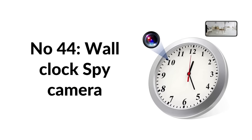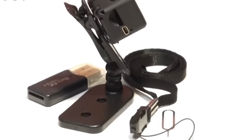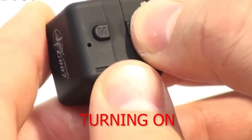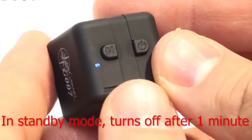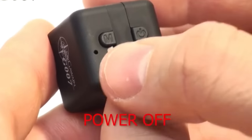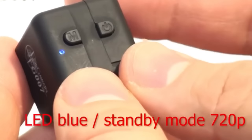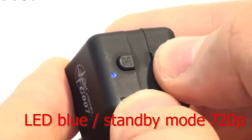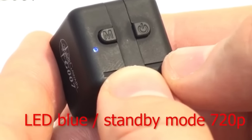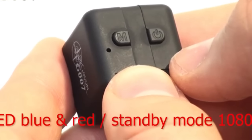Number forty-four: wall clock spy camera. An elegant 8.7-inch clock with a built-in video camera recording 1080p video without any noticeable signs of a camera. Audio recording is not included. Automatically records when motion is detected, saving storage space. No Wi-Fi or software needed — simply insert a micro SD card up to 128GB. Supports up to six hours of continuous video recording to secretly monitor your home, office, or keep an eye on babysitters, children, or employees.